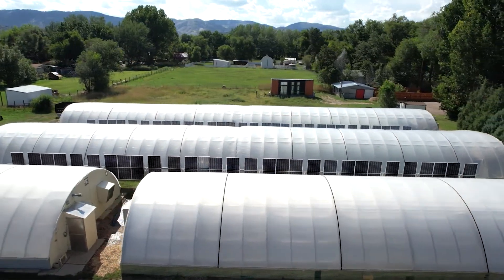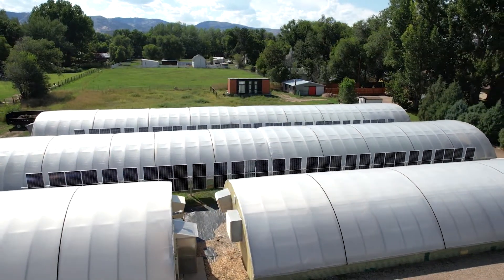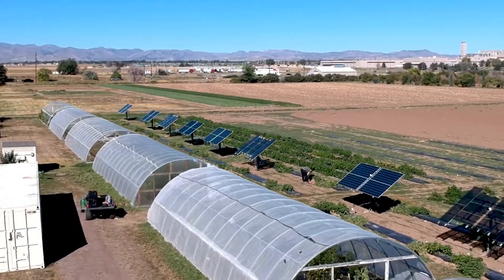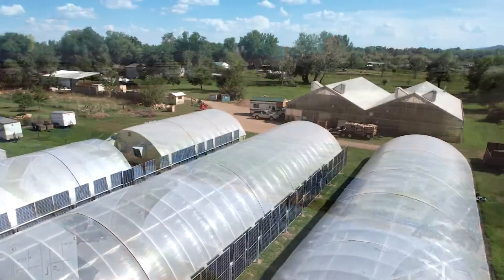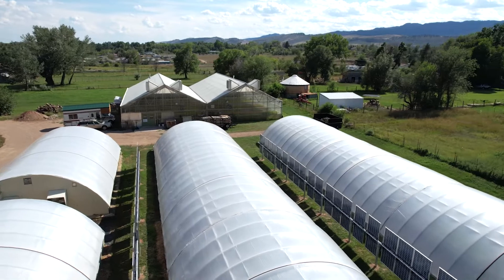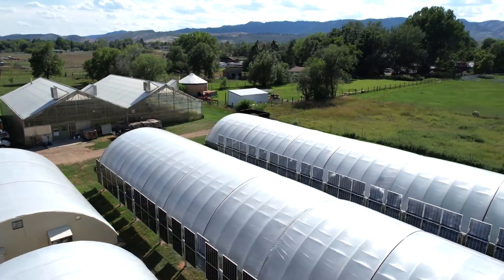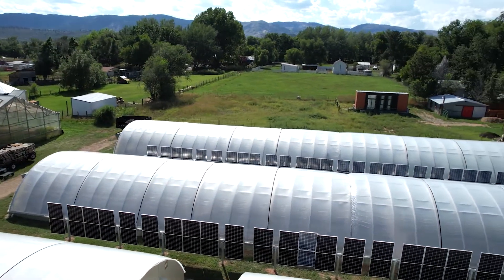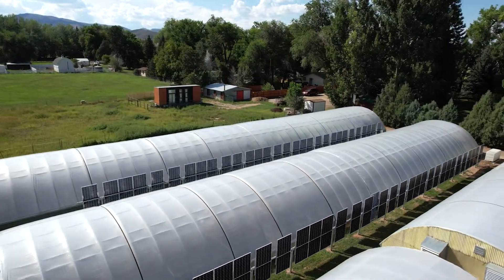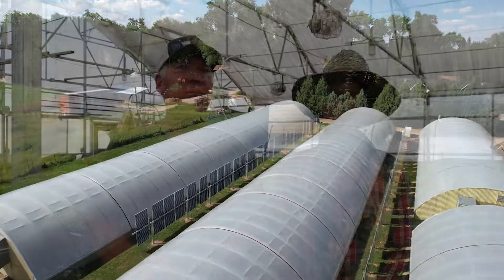Ian showed us some work that was being done in Europe with vertical bifacial panels, and also at CSU at the port farm out there. We were able to put in a vertical solar fence that gets reflection off of our buildings — it lights up with the morning sun and the evening sun, but during the day we actually get reflection off the buildings that we hope are going to produce a significant amount of solar.